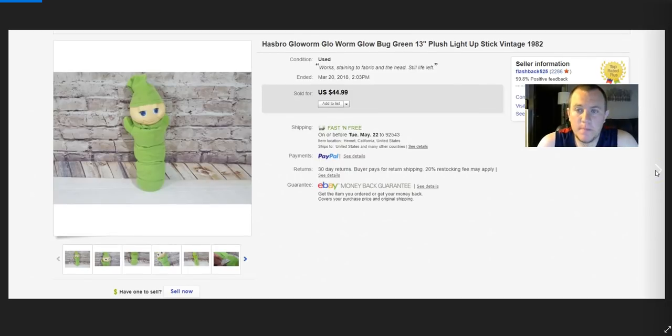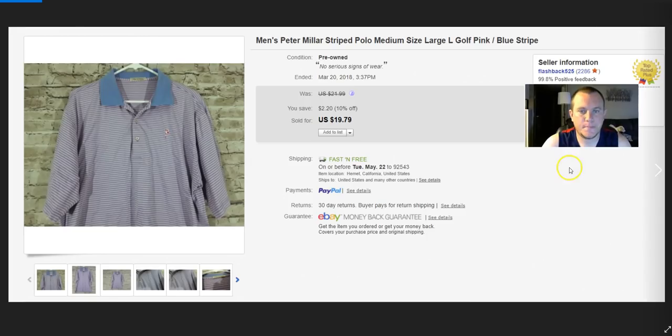Glo Worm from 1982 — paid a dollar. It did work but was dirty. I cleaned up the face and washed the rubber head and claw since it's removable. Could still see some stains on the cloth, but I did the best I could. Sold on best offer for $30.